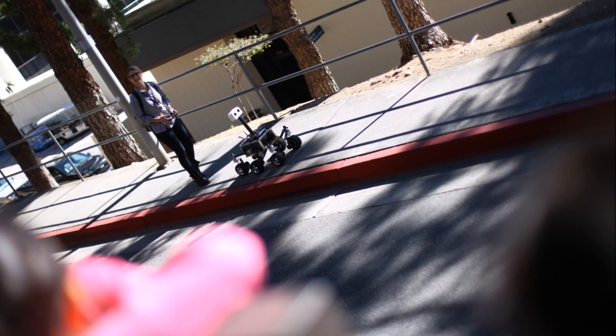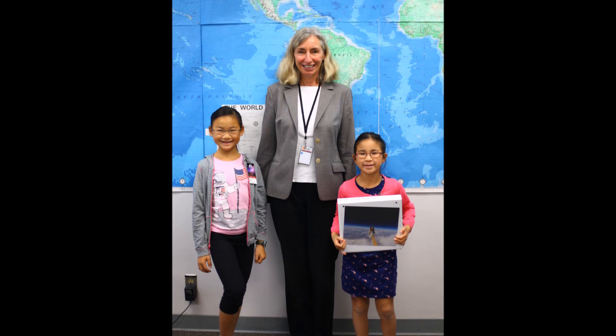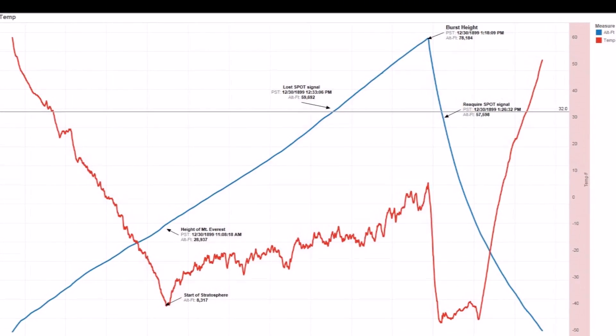After lunch at the JPL cafeteria we saw an engineer taking her rover for a walk — apparently that's just another day at JPL. We also met Dr. Diane Evans, JPL Director for Earth Science and Technology. We had fun showing our data to her from our Loki LEGO Launcher.